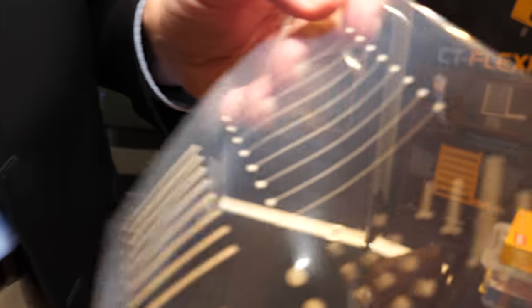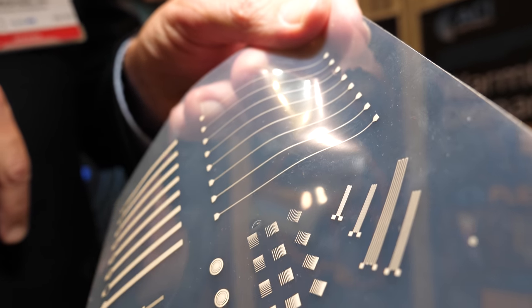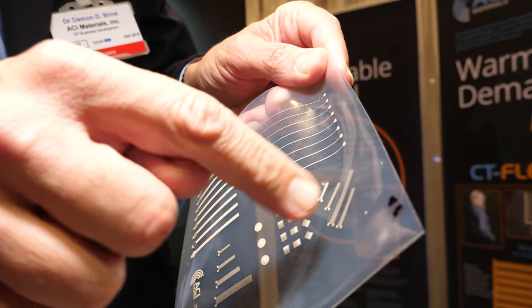This is a demonstration of some of our different inks with different patterns, just as a demonstrator. We can get down to some very fine lines — about 50 microns on this.